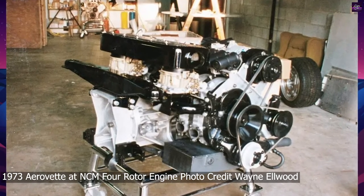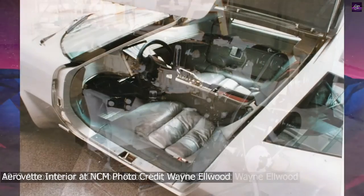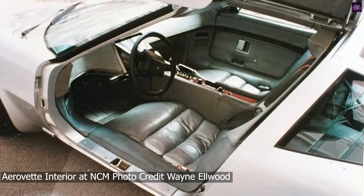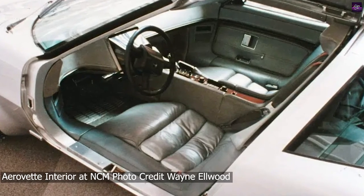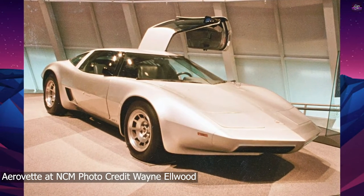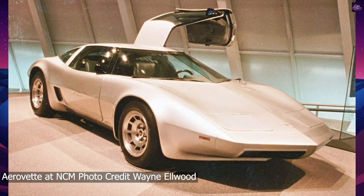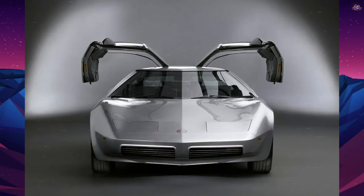In 1976, the four-rotor engine was replaced by a 400 cubic inch, 6,600cc Chevy V8, and the concept car was named Aerovet and approved for production for 1980. The Aerovet featured double-folding gull-wing doors.